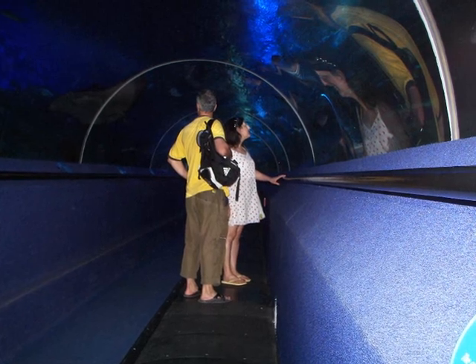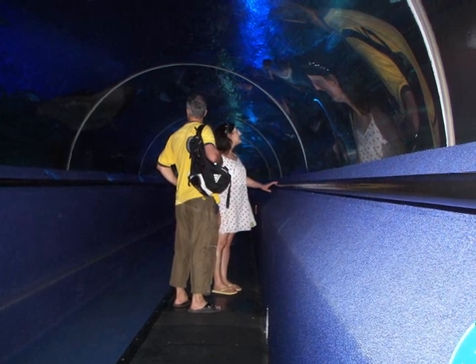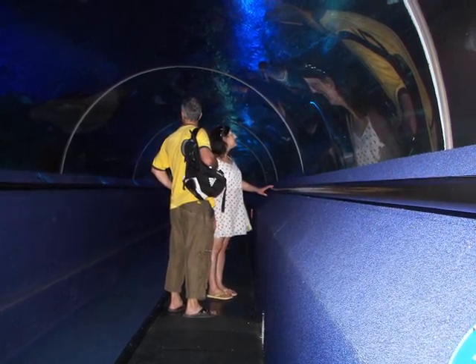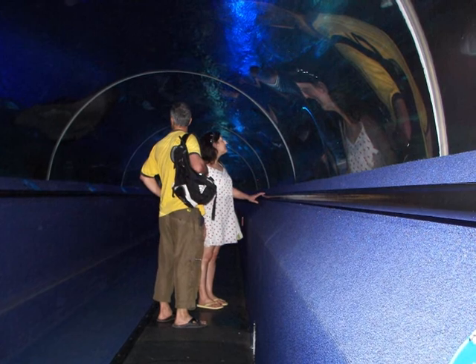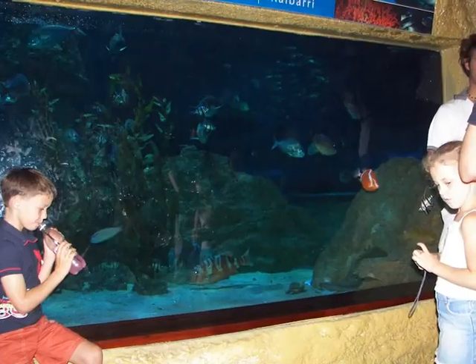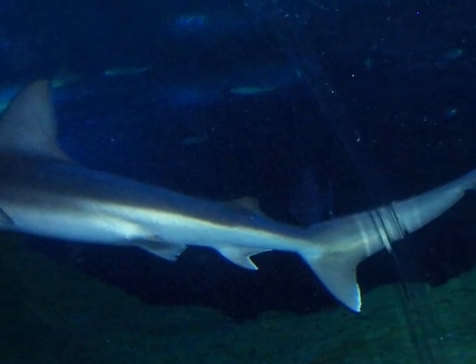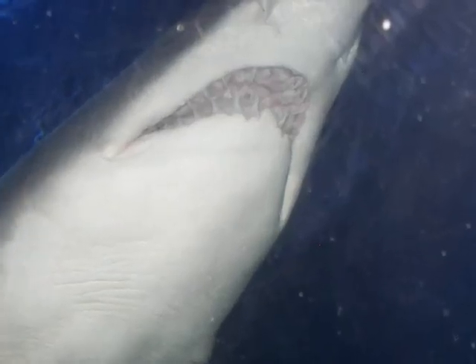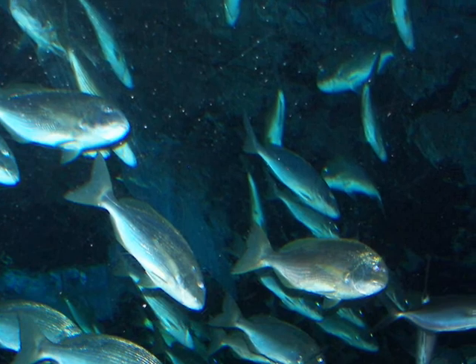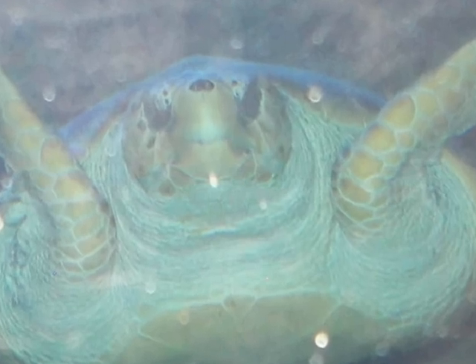Next, we decide to explore the undersea tunnel where the fish swim right over our heads. It's possible to sleep here at night as well. We stand on a little conveyor belt as the sea life surrounds us.